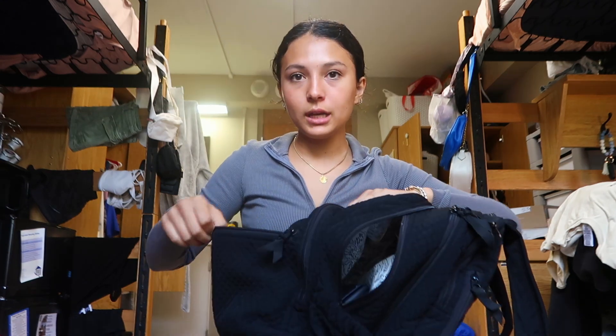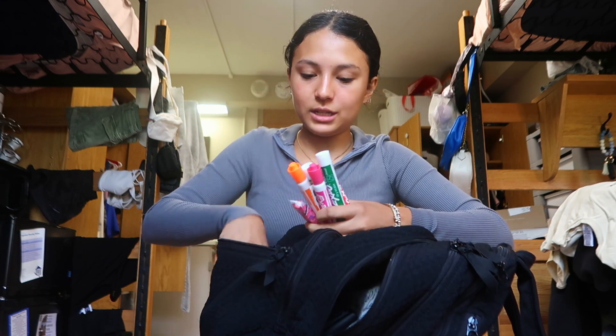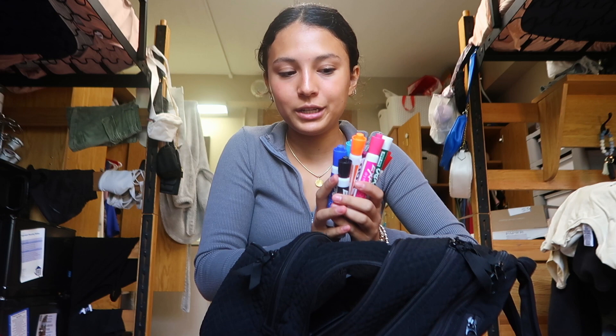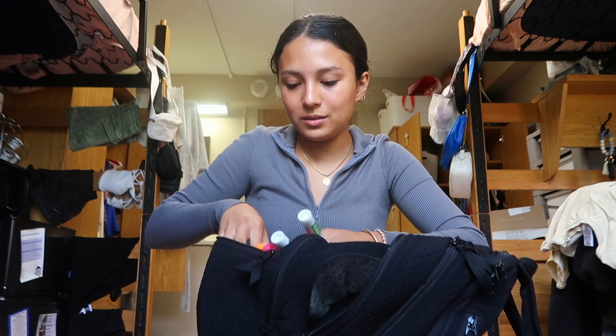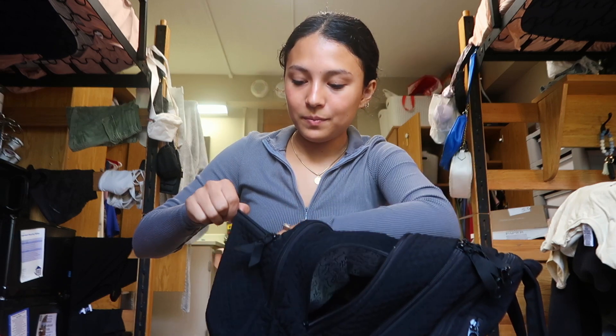I also have more sticky notes. In this last front pocket, I have so many dry erase board markers because I love going into empty classrooms on the weekend to study on the whiteboards — but I actually only need one, not all of these. I also have a cute little note from my dad, a tampon, and some regular earbuds in case they're needed.